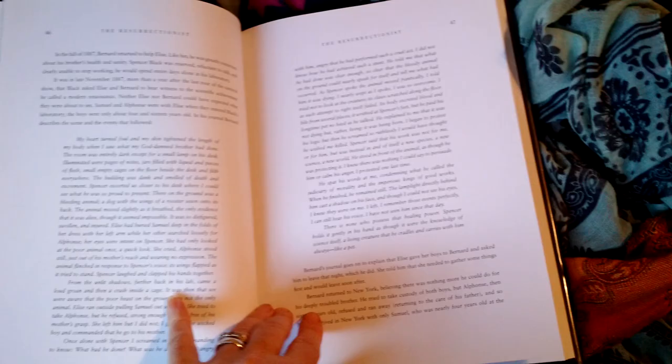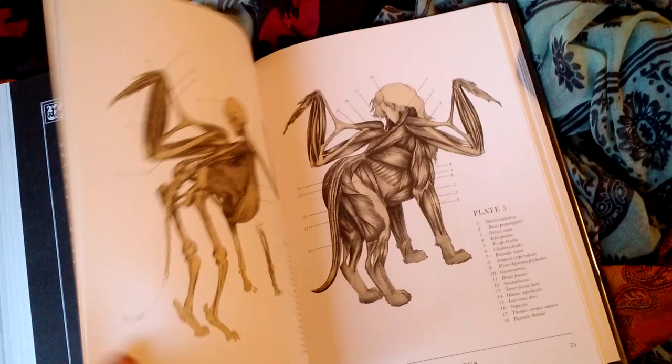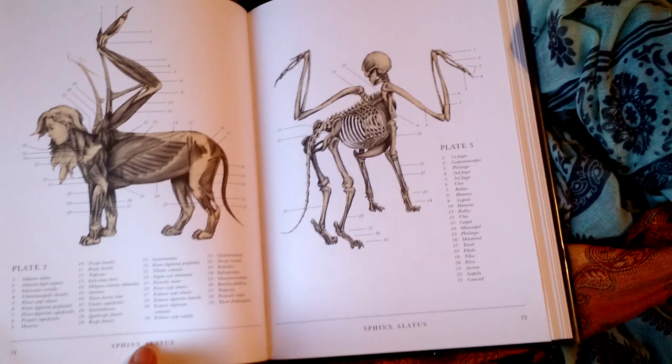You know how Gray's Anatomy has body parts, skeletal parts, and how their muscles and bones and everything works together? This is about mythical creatures, and it is really neat.